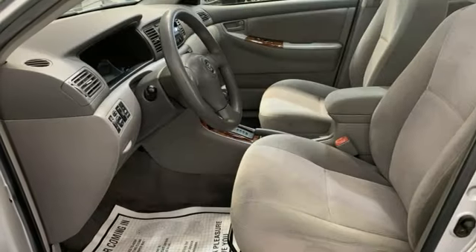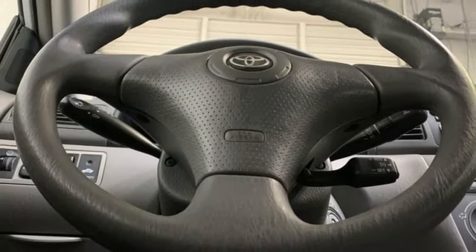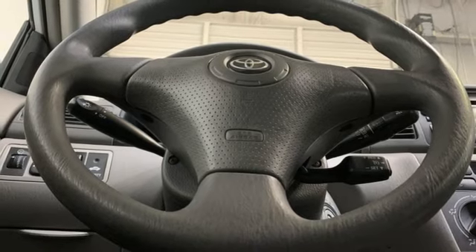Edmunds.com found materials quality very high for this class of car. There was ample room in the back seat. Comfortable. Convenient. Quality. Toyota.